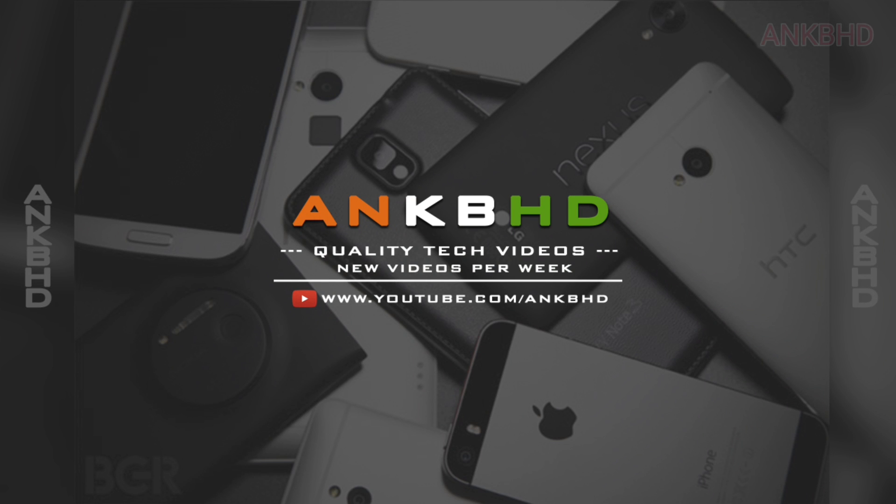What's up guys, I'm MKBHD here. Welcome to another episode of Weekly Tech News. So, let's start.